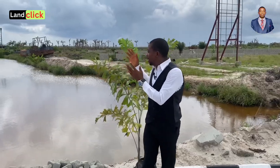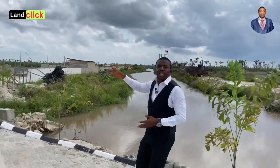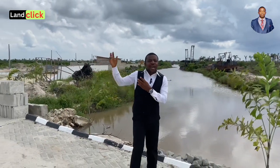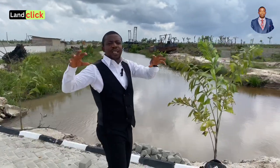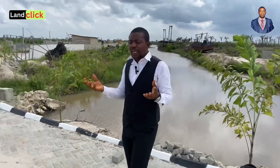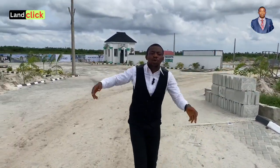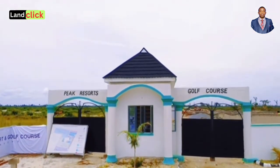This water you see right behind me is one of our means of transportation. From this waterway you can get to Ikoyi, to Lekki, and to VI. We're also not too far from the proposed airport, so this place is truly a central area where you just want to invest. If you're looking for an estate that is big and beautiful where your children have space to play, think of this big resort and golf course.